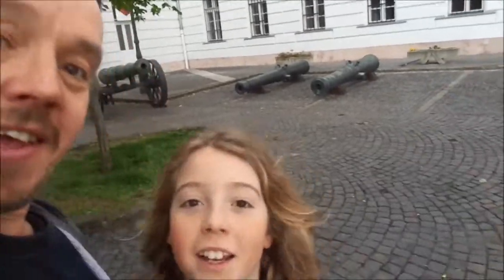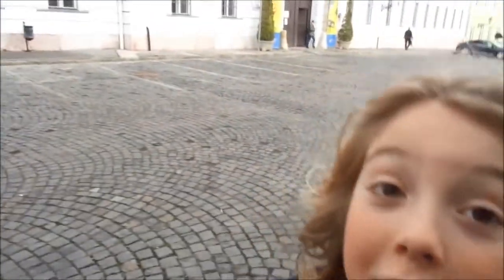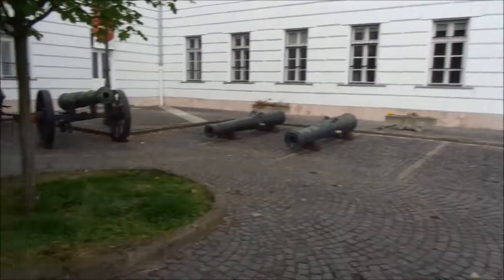Hi, I'm Chris. And I'm Archie. And we're in... where are we today? We're in the Hungarian Army Museum. We're in Budapest, that's right, for the Hungarian Army Museum.